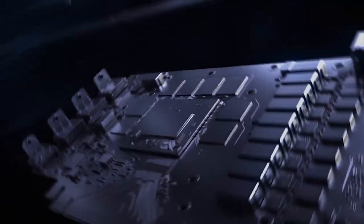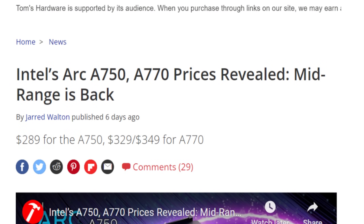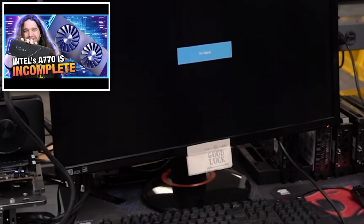Today we finally got third-party reviews for the Intel A770 and A750. Just one week ago, much of the tech press was instantly swallowing some pretty bold claims from Intel that they were bringing back the mid-range and offering unprecedented price performance. This is what Intel's claims turned into in reality: an unstable card.